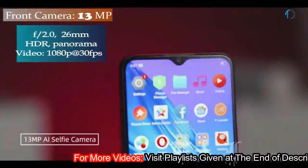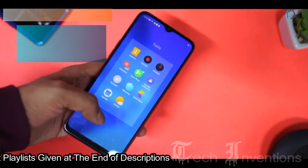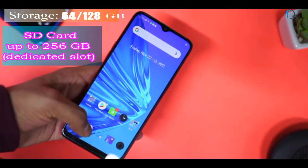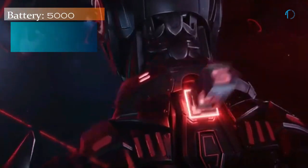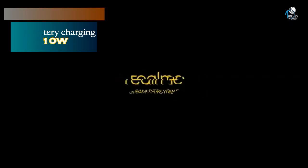On the front, this smartphone has a 26mm wide 13MP fixed focus camera with f/2.0 aperture. It runs ColorOS 6 based on Android 9.0 Pie and is packed with 64 and 128 GB of inbuilt storage, expandable by a microSD card up to 256 GB with a dedicated SD card slot. Realme 5s smartphone is powered by a 5000 mAh battery with 10W fast battery charging support.